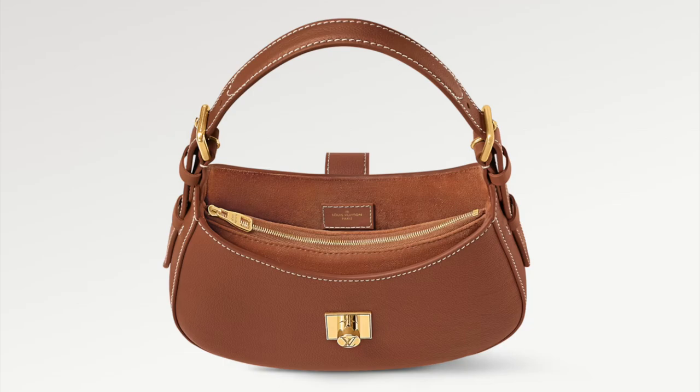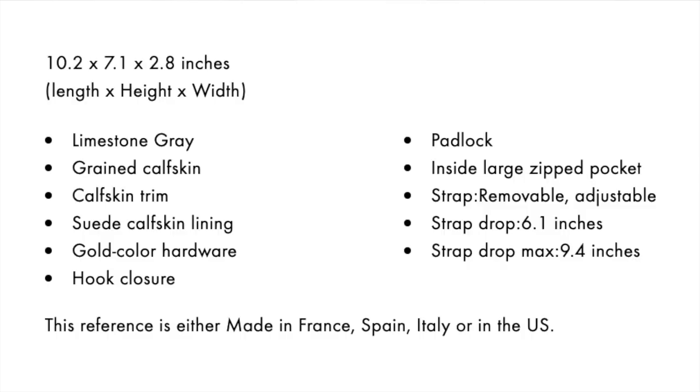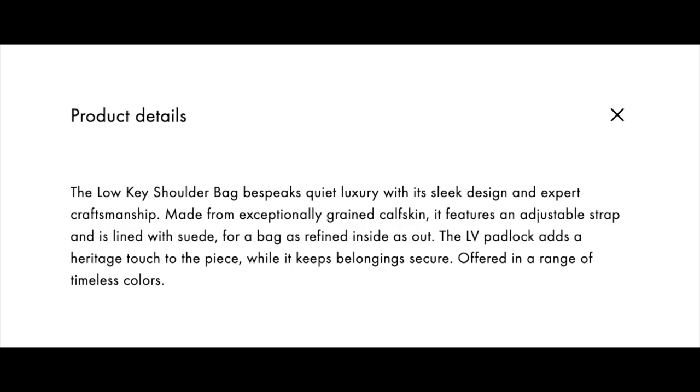There is an interior zip pocket, but then the other two compartments are open — you just have the buckle that goes over the top of the bag and secures it into that padlock. The interior also seems to be that suede calfskin lining, and I do like when bags have that lining. I think it gives it more of an elevated look and feel. This description also talks about the bag being quiet luxury. It says the low key shoulder bag bespeaks quiet luxury with its sleek design and expert craftsmanship.